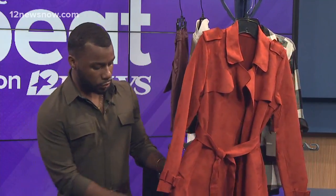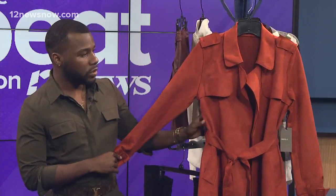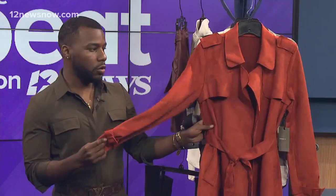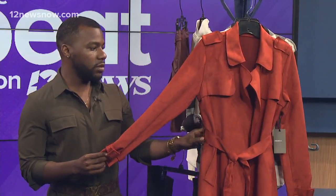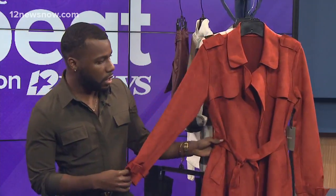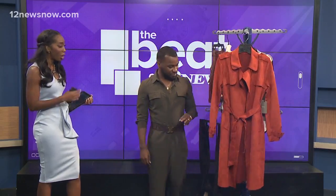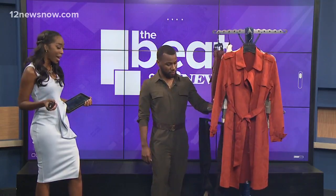I love this trench coat — surprisingly I found it at a local Forever 21 store. It's very nicely and beautifully textured and very inexpensive as well. I decided to go with a more edgy color tone opposed to anything neutral like tan, black, or browns. I really love this piece.